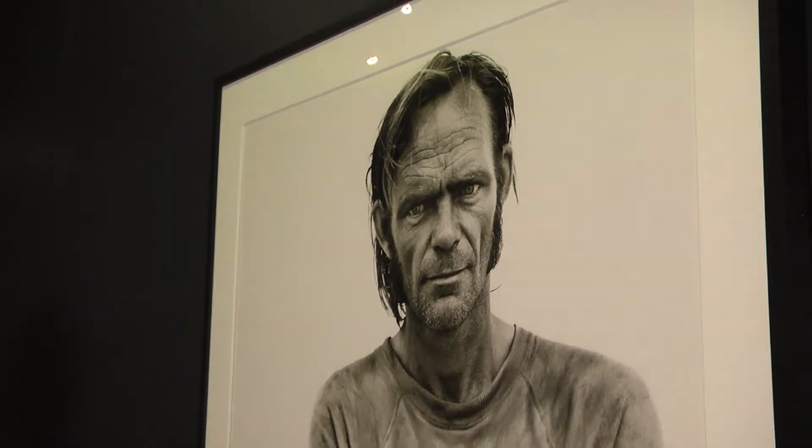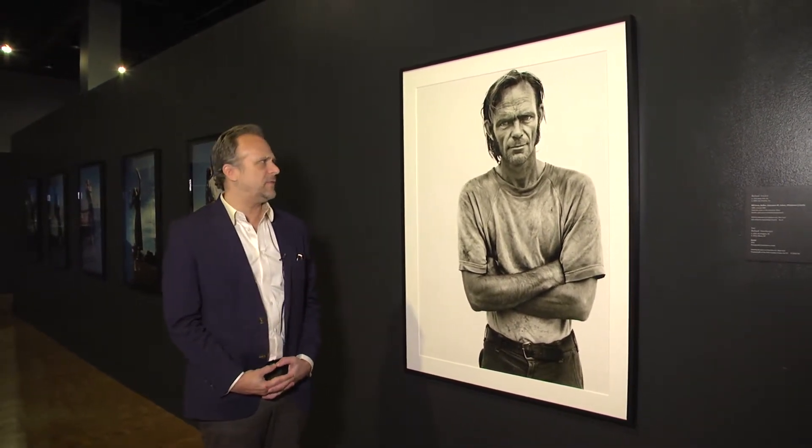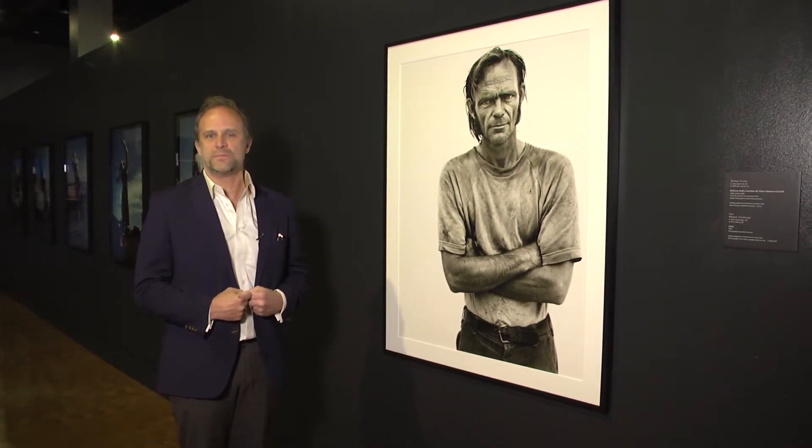Richard Avedon, probably most known as a fashion and documentary photographer, really propelled himself into art history through this series called In the American West, produced around 1980. The commission he was charged to fulfill was to make a portrait of the American West — the people who live there. And ironically, what he does is obliterate the background: we see no cactus, no mountains, just the pure rugged individualism of America through a very realistic lens. There are homeless people, carnies, miners — a real cross-section of struggling America — which takes a very different approach to the heroism we're typically accustomed to seeing in the American West.